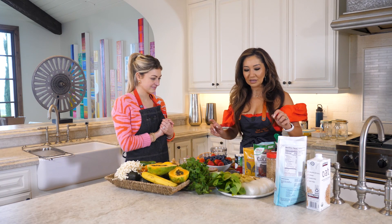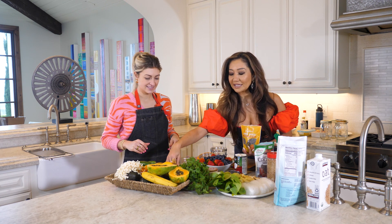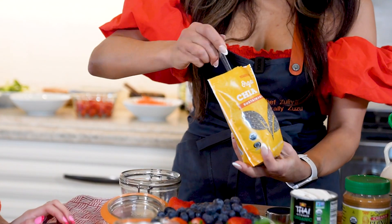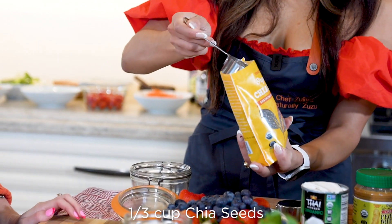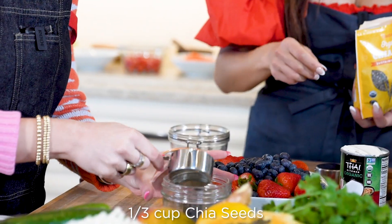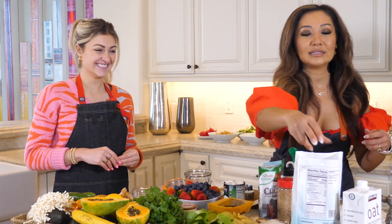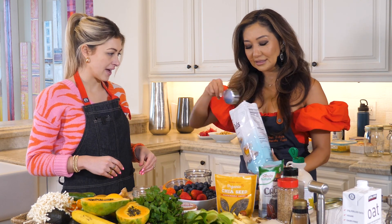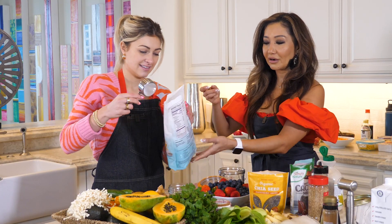For our chia pudding, we're going to be using organic chia. As you know, chia is packed with antioxidants and omega-3s, so it's very heart healthy. You're going to put about one third of a cup of chia in that jar. We will also need one third of a cup of rolled oats — it's a mix of both chia and oats, and they're both very heart healthy.